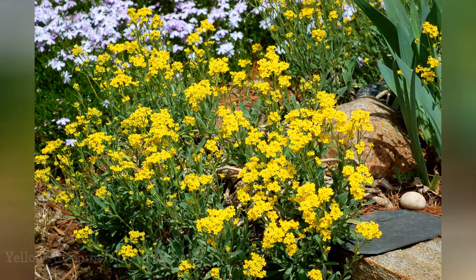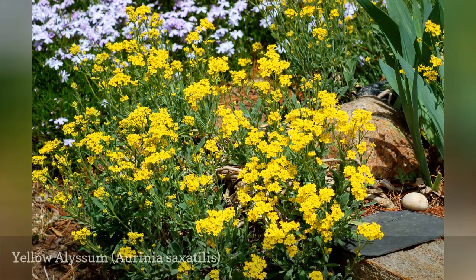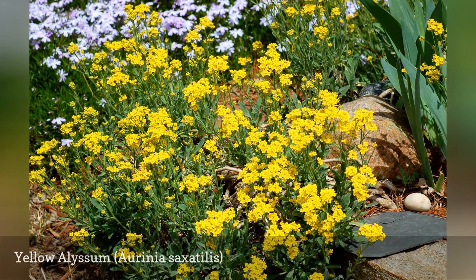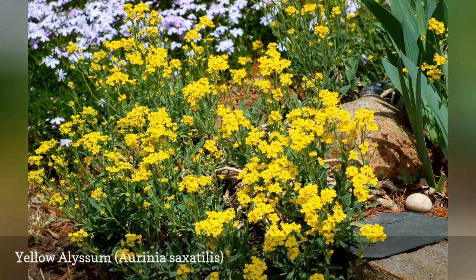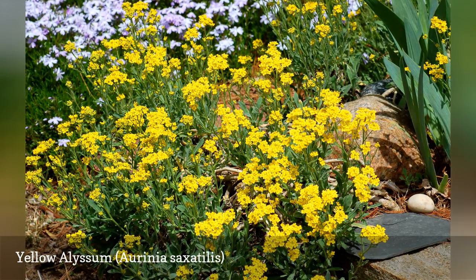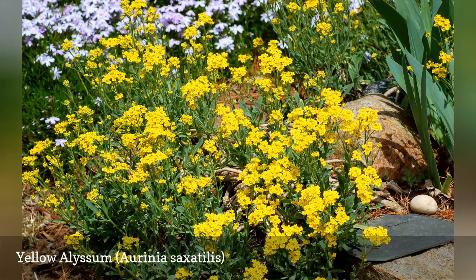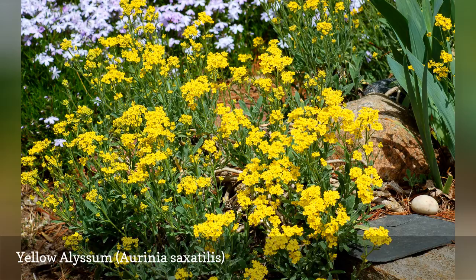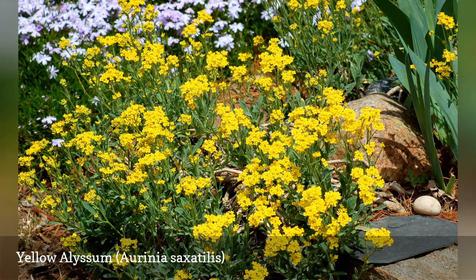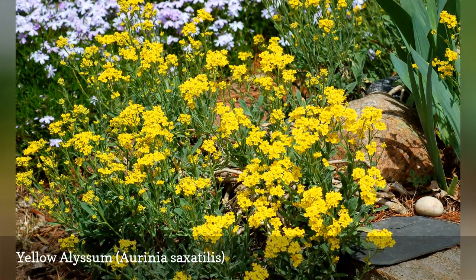A third ground cover that is a must-have for your Zone 7 garden is yellow alyssum. This is an ideal perennial to grow behind a retaining wall — its trailing stems, packed with bright yellow flowers, will cascade down the wall and brighten it up. It's also a good plant for rock gardens. Thriving in poor soil, its main requirement is good drainage. The plant stands 6 to 12 inches tall. Divide it to keep it vigorous and for propagation purposes. Mix it with other rock garden plants for an even more colorful display.